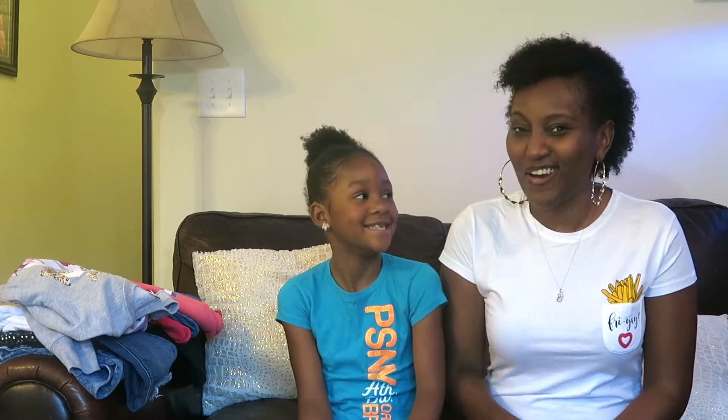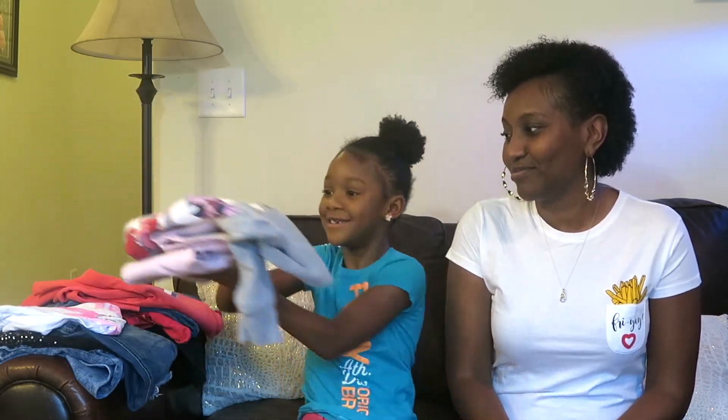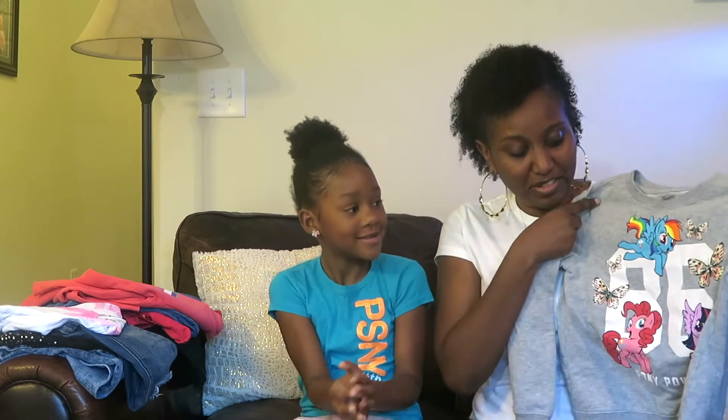So are you ready? Yeah. Alright, pick out the first thing you want to show.